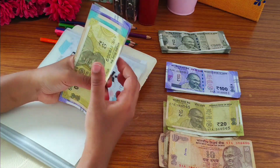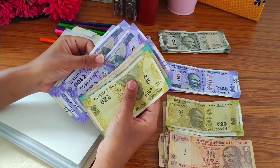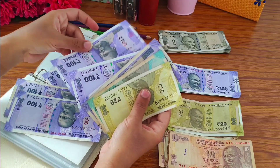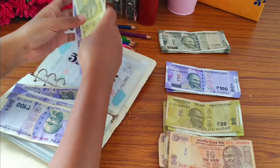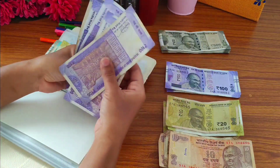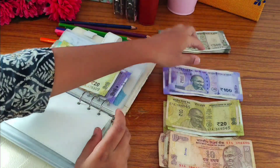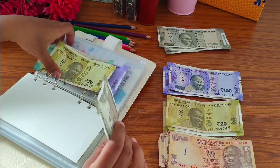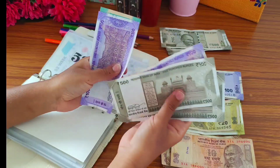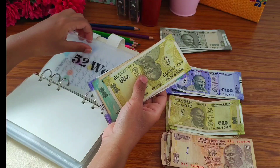We have replaced smaller notes with one 500 rupee note. And today I am going to color this 20, so I am going to use this light pink color.